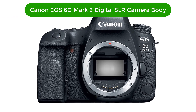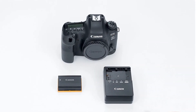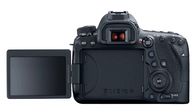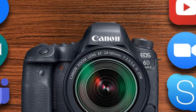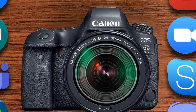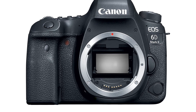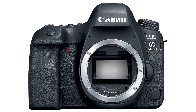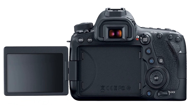Number 2. Our second best pick is the Canon EOS 6D Mark II digital SLR camera body. The Canon EOS 6D Mark II is the perfect choice for those who need a powerful yet lightweight camera. It features a 26.2-megapixel full-frame CMOS sensor and a wide ISO range of 100-40,000 that captures stunning images and videos, even in low light. With its dual-pixel CMOS AF system and 45-point all-cross type AF system, you can quickly and accurately focus on your subject.